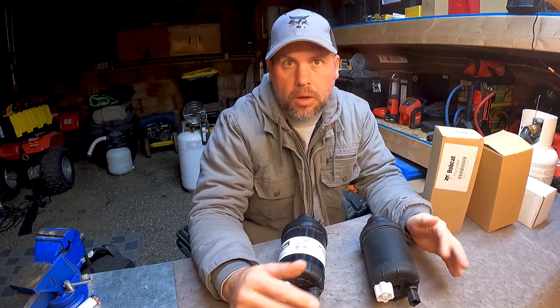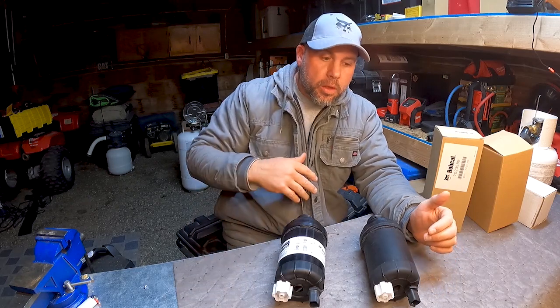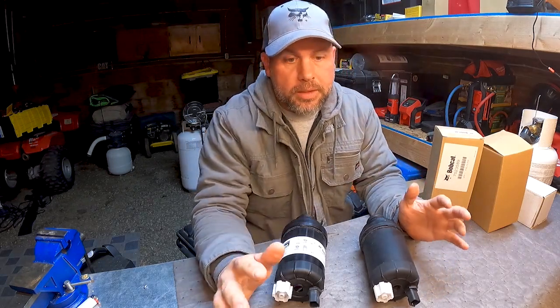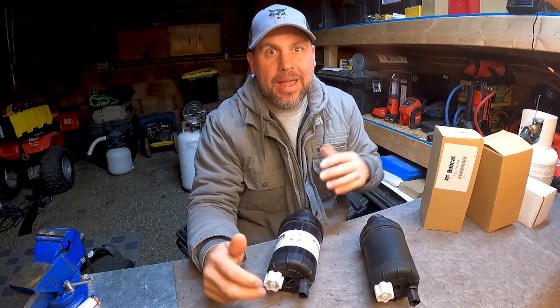Injectors for these engines are like a thousand dollars each, so if you damage one, that's a thousand dollars plus the labor to put them in. Two, three, four injectors — a complete fuel system repair could cost you up to ten thousand dollars.